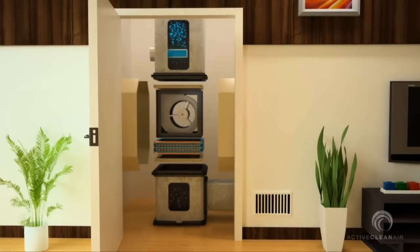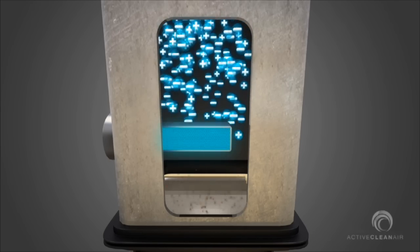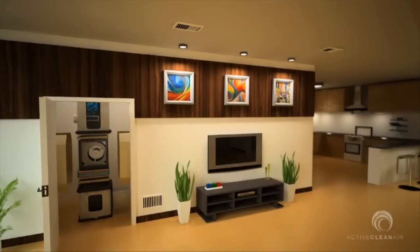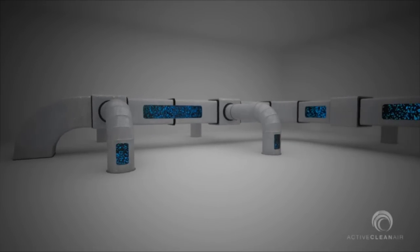Unlike other air purifiers that have limited methods of eliminating pollution, the MCI probe uses four advanced technologies to eliminate pollutants present in the living space. The multi-cluster ionization probe produces